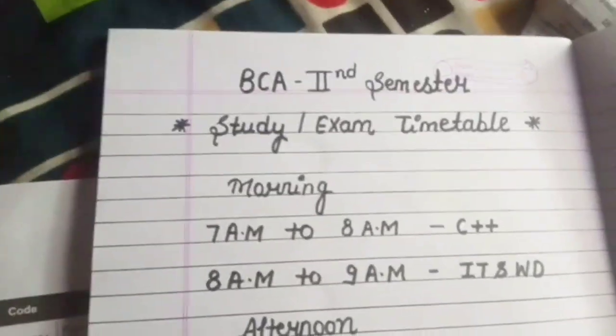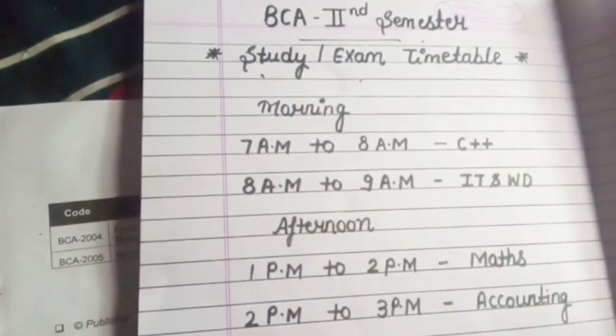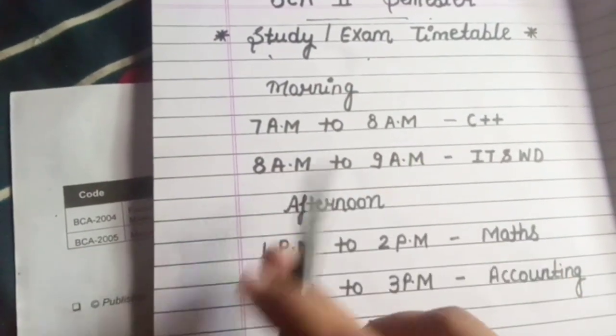You all know that in this period, BCA first semester and second semester exams are totally based on MCQ pattern. So let's start the video — please don't skip it because it helps you a lot. Finally, the most demanded timetable is here for BCA second semester exams as well as a daily study routine.